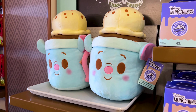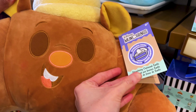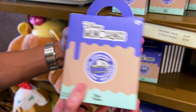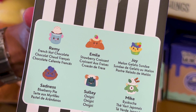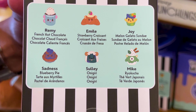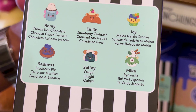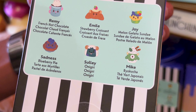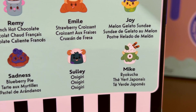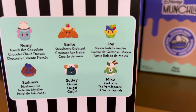Not too long ago I went to Magic Kingdom and spotted this Remy Munchlings and also the Emile — the Emile strawberry croissant, isn't that cute? I never showed you the little mystery box called Dynamic Duos. They have Remy and Emile in a smaller version. Then we have Joy — it's a melon gelato sundae. Remy is a French hot chocolate, Sadness is a blueberry pie, Sully is an onigiri — rice balls — and Mike is a ryokucha, which is a tea blend. This mystery pack is $17.